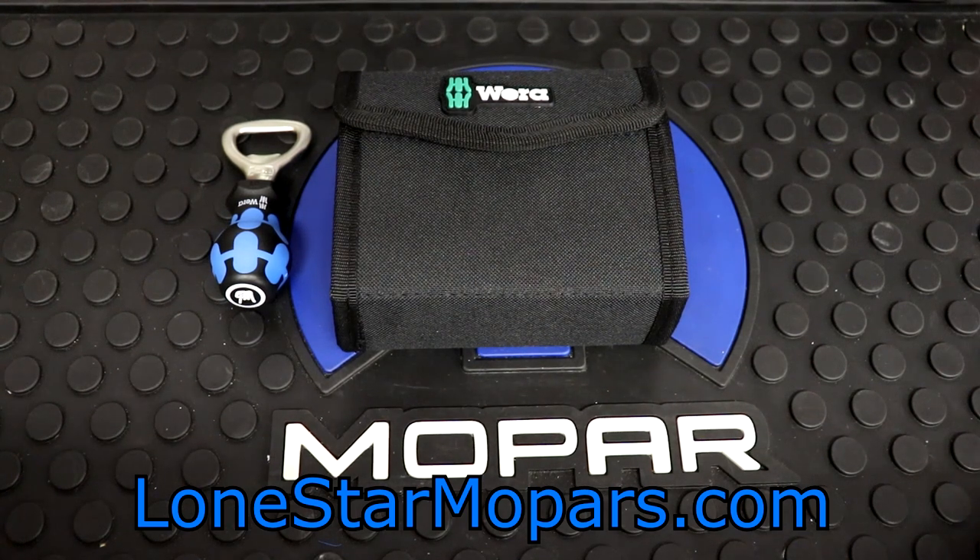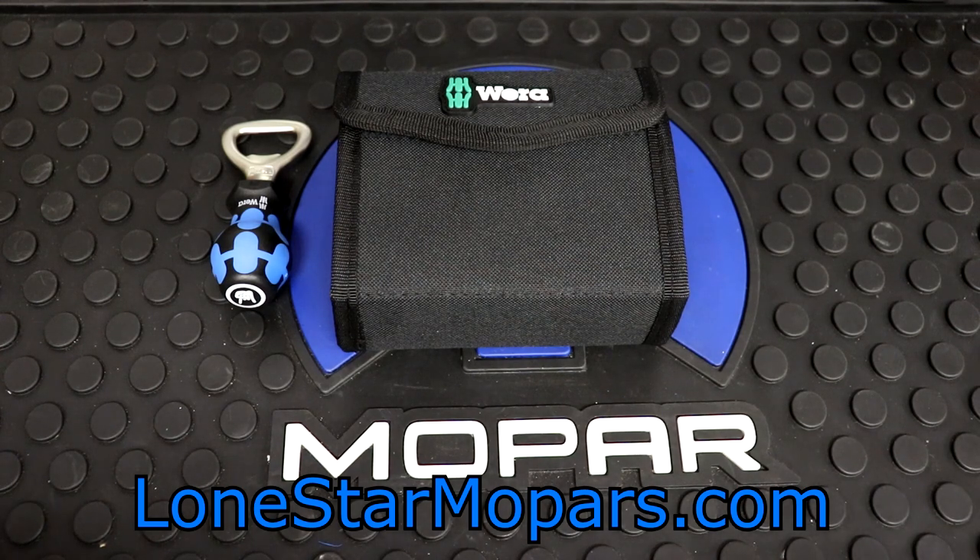Hey everybody, Texas Stroker here, Lance is performing shop alone at StairMopar.com. It is Labor Day, and believe it or not, we have not filmed a KC2 haul in a very long time.